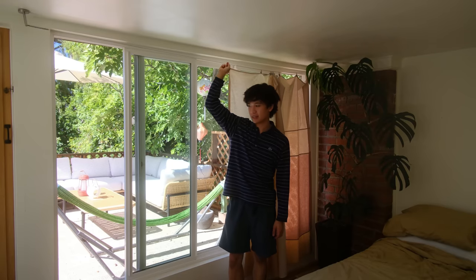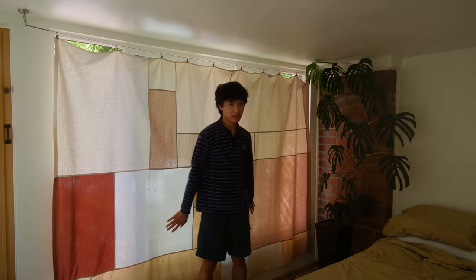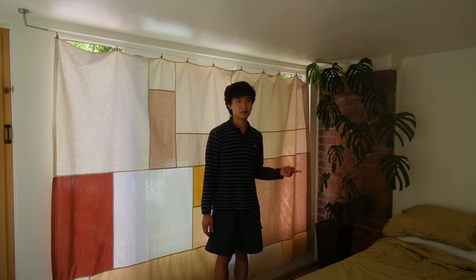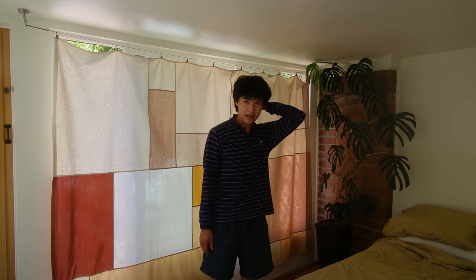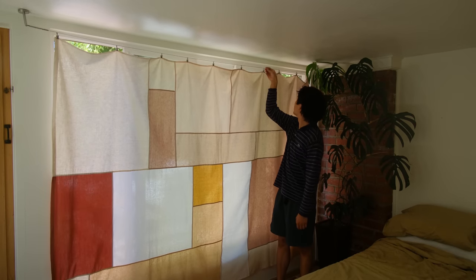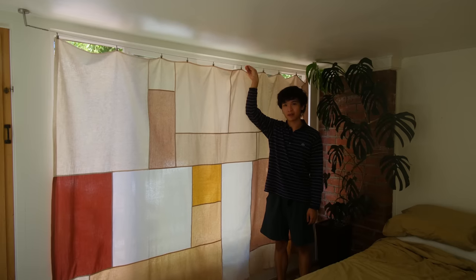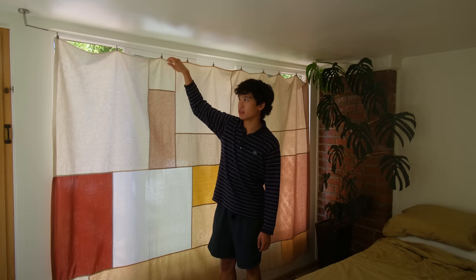If you watched one of my previous vlogs, you saw that I set this curtain up. A lot of you are wondering where I got it — it's from a Korean store called Design Meme. It's a style of curtain called Pojagi, which is like a patchwork curtain. Super pretty. I like the little wire thing, but I think I'm actually going to put track curtains in instead — put a track rail and then still use this curtain.